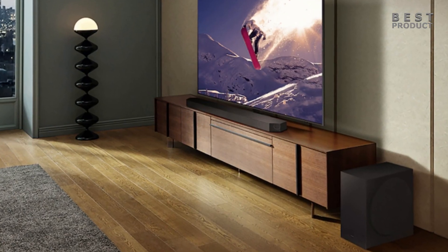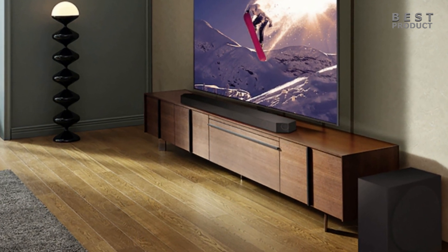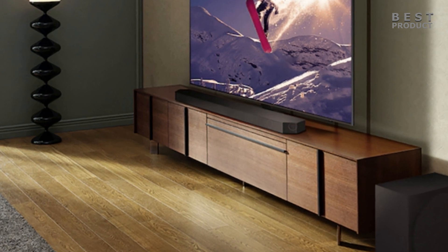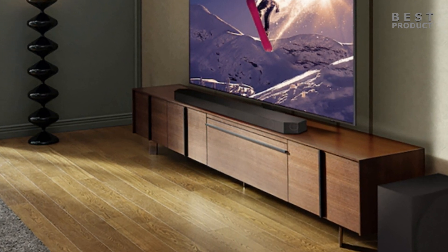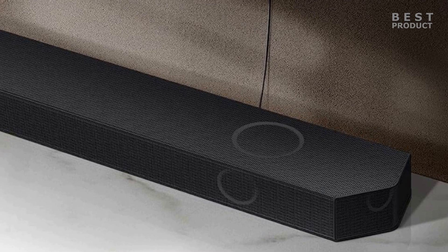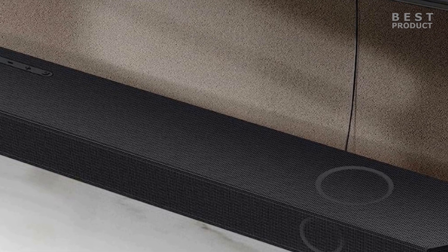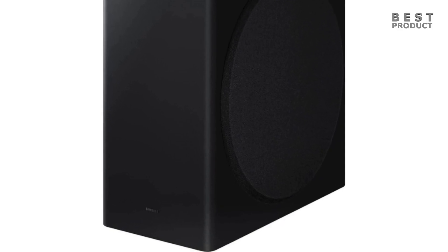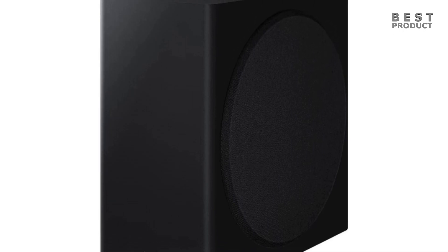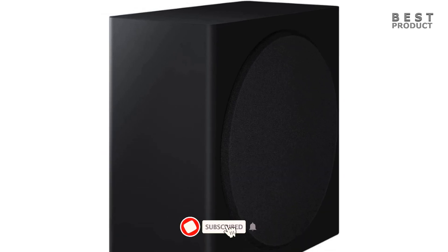The Samsung HW-Q800C soundbar has excellent build quality. The bar itself has a solid and durable feel, with a sleek and elegant design, and metal grills covering the bar to help protect the drivers inside. It has 11 speakers in total, including two up-firing speakers for height effects, two side-firing speakers for surround sound, and a center channel for clear dialogue. The soundbar also comes with a wireless subwoofer featuring an 8-inch driver for powerful bass, with a fabric covering on the front and a port on the back.